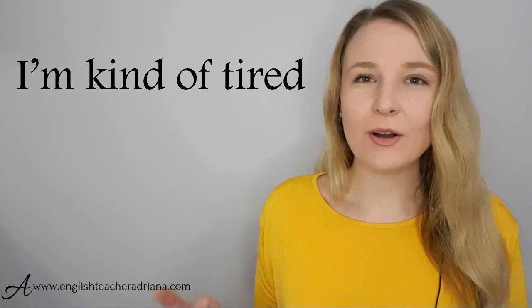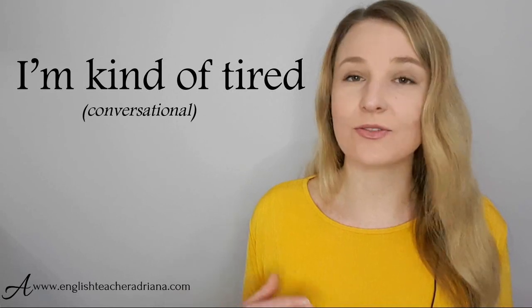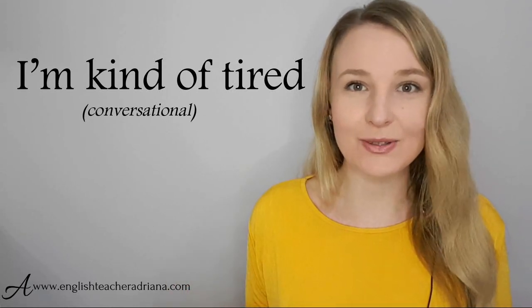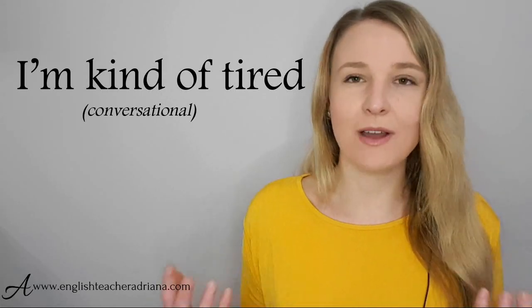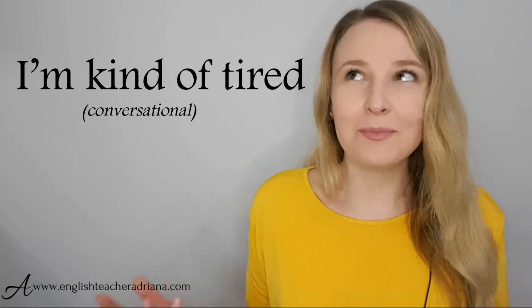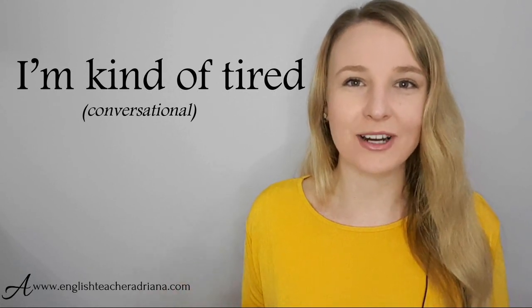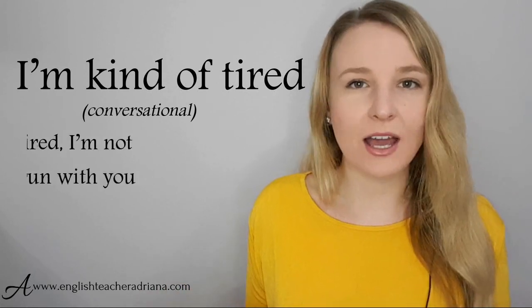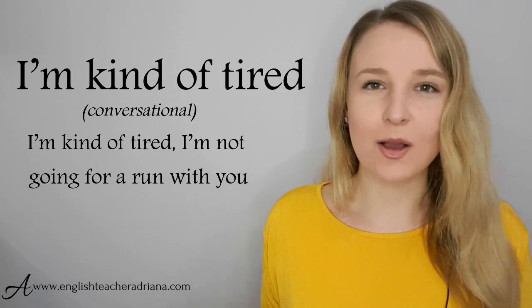In a situation where you're not really that tired but you want to get yourself out of doing something or seeing somebody, you could use the phrase 'I'm kind of tired.' This is fast English — very natural. Native English speakers are so lazy, myself included. We say 'I'm kinda tired' — a lot faster. For example: 'I'm kinda tired. I'm not going for a run with you.'